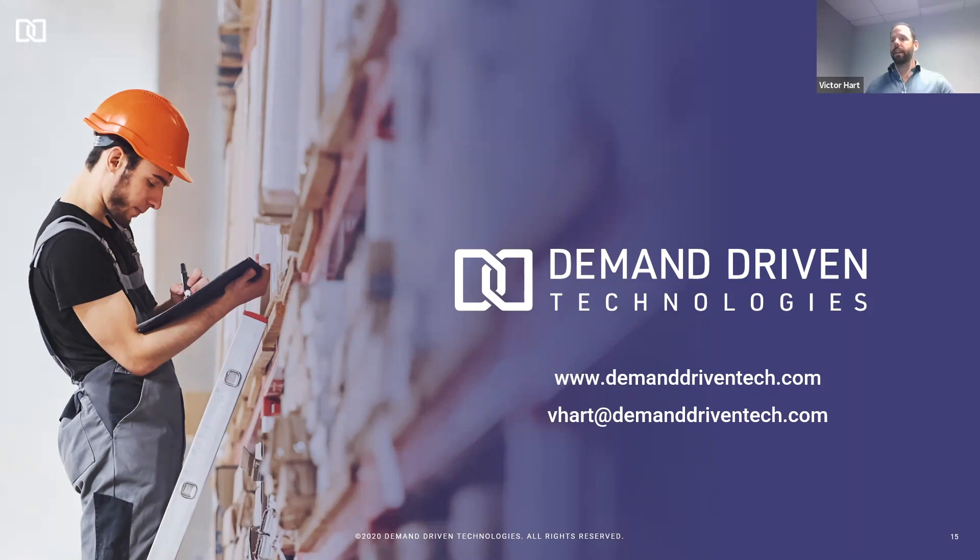If you have questions that come to mind after the call, please don't hesitate to reach out — my email address is on the screen and there's a contact form on our website, which also has client case studies and testimonials. This session has been recorded and you'll receive an email shortly with a link to the recording. Thank you so much for joining today, I was really excited for the opportunity to present this to you. Please reach out if you'd like to discuss in any more detail — have a great rest of your day.